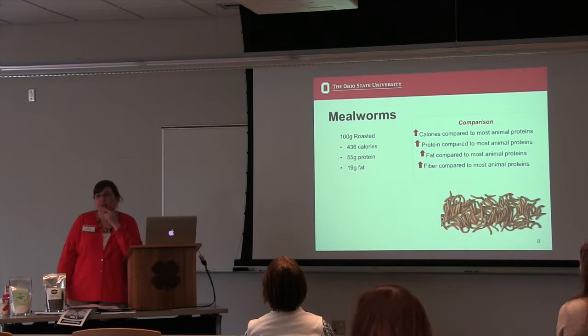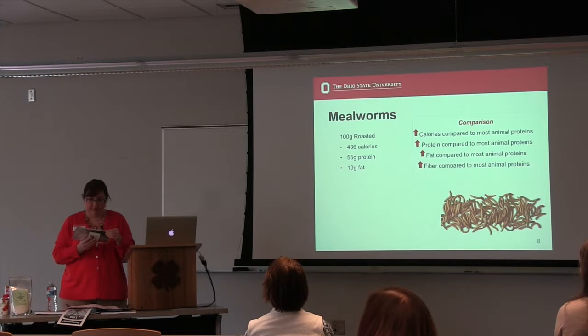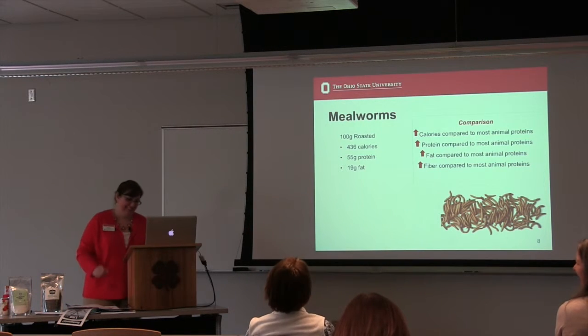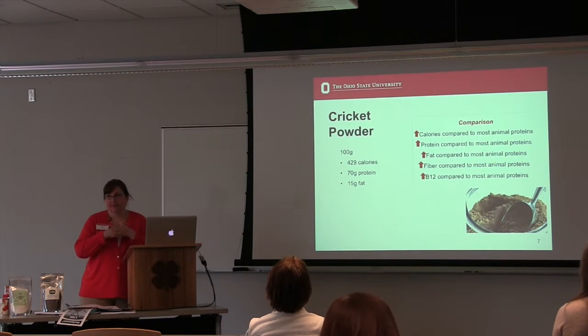Roasting is literally just dry roasted — not adding anything else to it. This packet says 'roasted crickets' and the ingredients truly say 'crickets' — that's it, nothing else. Same with the cricket powder: it is 100% ground crickets, no other ingredients.